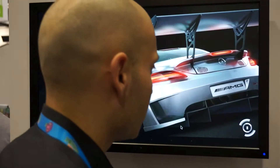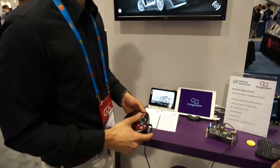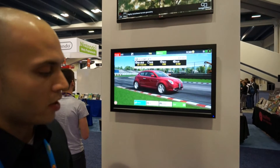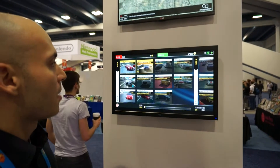This is GT Racing 2. We've connected a USB game controller here. With such a powerful GPU and a very high performance chip, we're actually looking forward to running a lot of cool high-performance games on here.